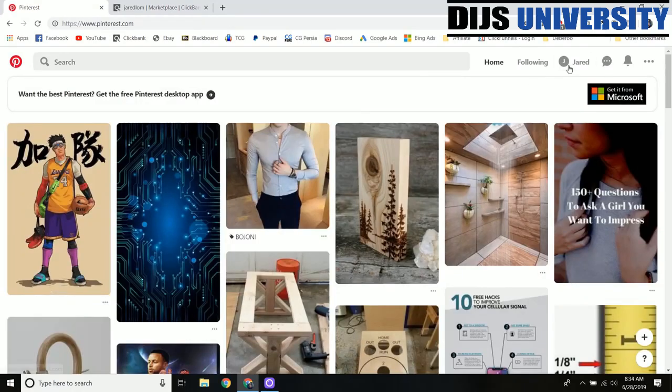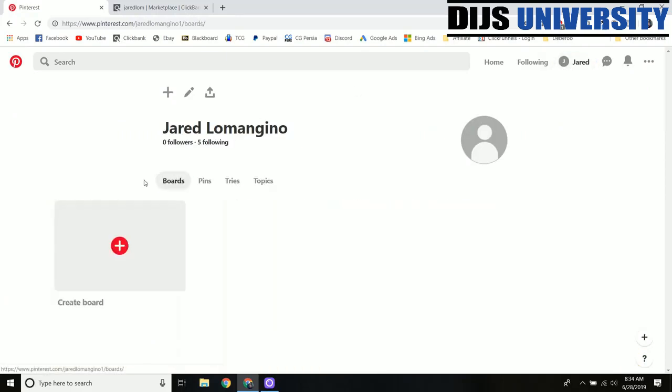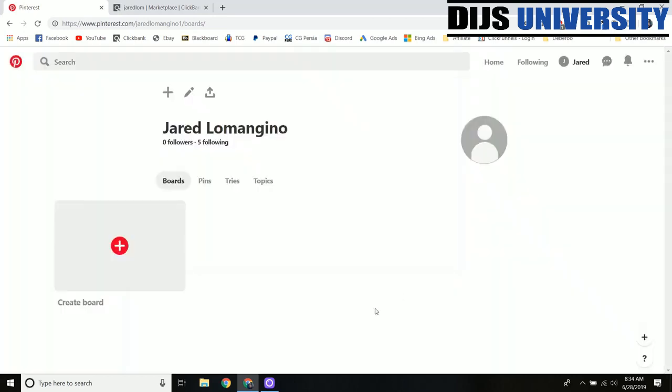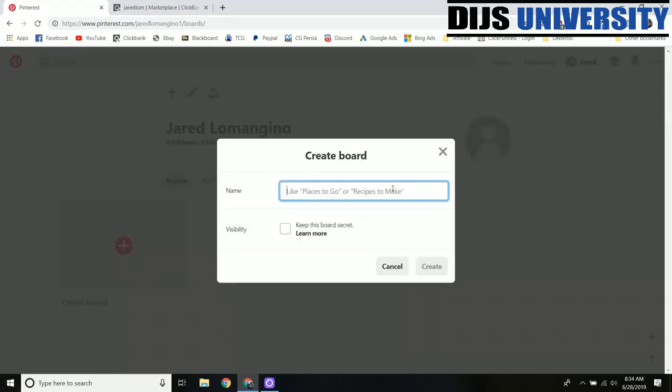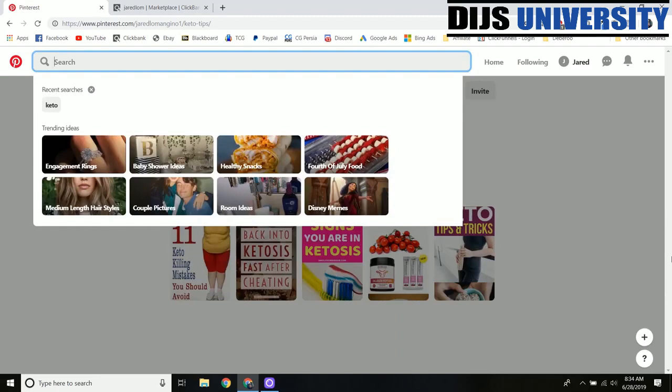The first thing you're going to want to do is come over to your profile and then go to Boards. I don't have any boards yet, and I would also think about creating a profile picture that has something to do with my niche as well. We want to create a board right now and this board is going to be all about Keto, so we'll probably call this something like 'Keto Tips.' Now that we have our board ready, we can start searching for Keto and looking for content we want to add to our board.